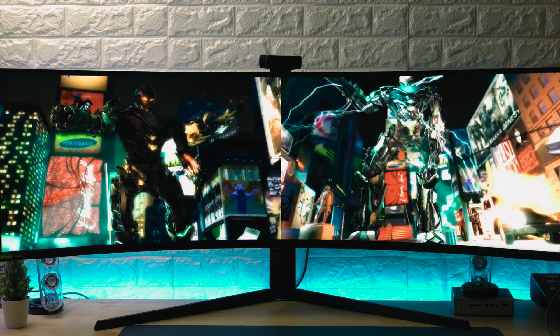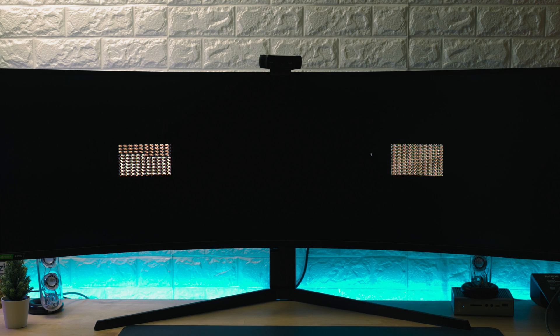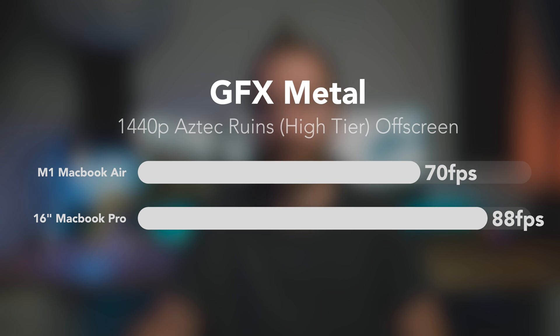Over to GFX Metal to test game performance, and the results are possibly as expected. The 16-inch MacBook Pro with its Radeon 5300M GPU got 88 frames per second on the specific test we picked, compared to 70 FPS on the M1 MacBook Air — an overall 22% difference.